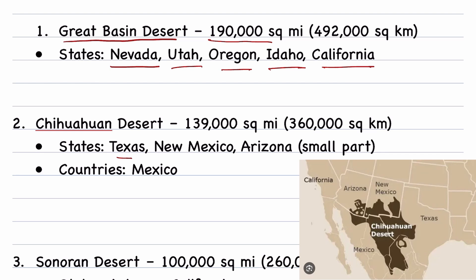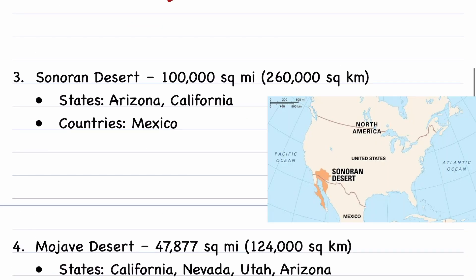Chihuahuan Desert is the second largest desert of North America, covering 139,000 square miles. The states are Texas, New Mexico, and some parts of Arizona and Mexico.